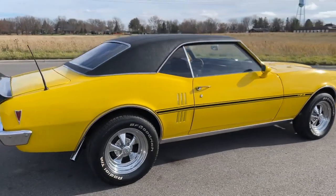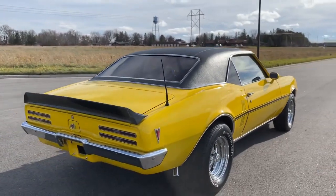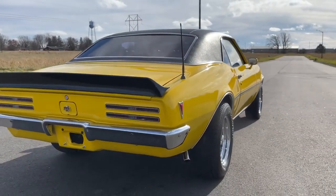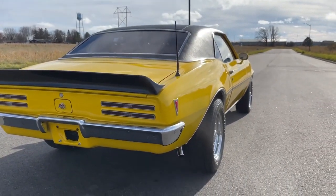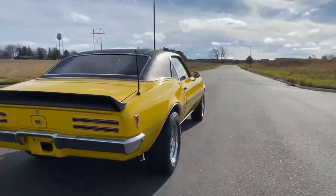The yellow is deceiving because it's actually really, really nice. It's hard to get that to show in photos, but it is definitely a very, very nice paint.